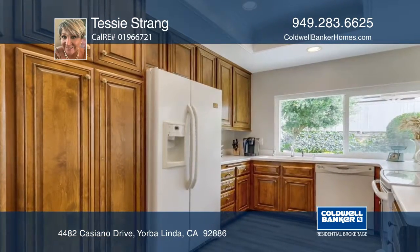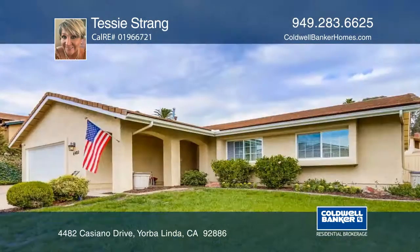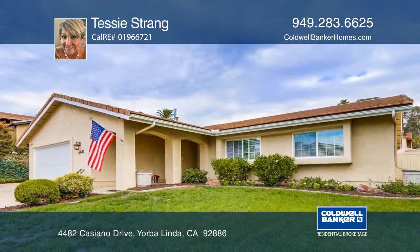The spacious, well-lit kitchen features big corner windows overlooking a lovely landscaped backyard and garden. Tessie Strang would love to give you a tour.